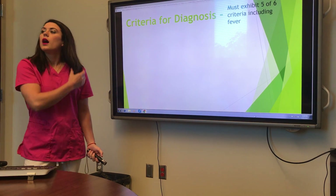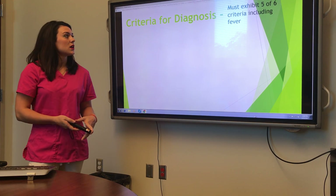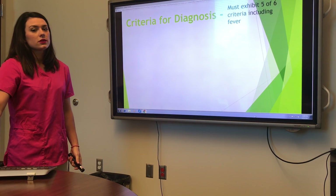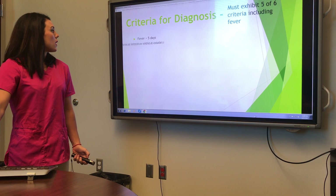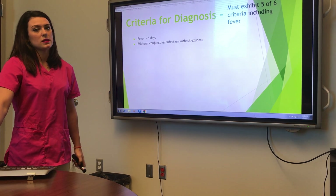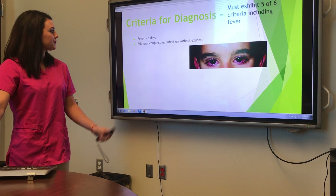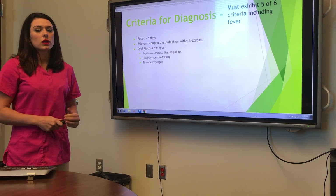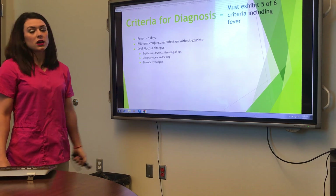The criteria require at least five of the six following criteria, and they must have a fever. These criteria include a fever for greater than five days, bilateral conjunctival infections without exudate — their eyes need to be red — and oral mucosa changes: their lips will be dry, cracking, red.